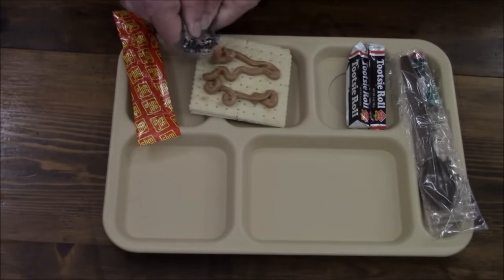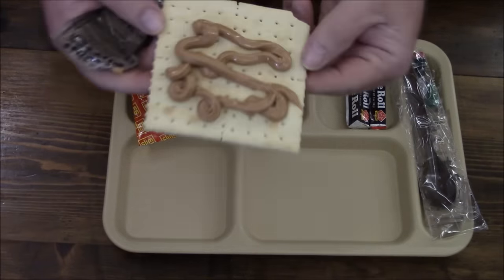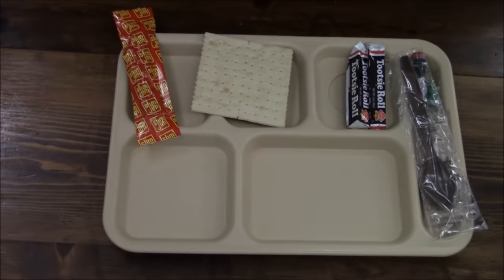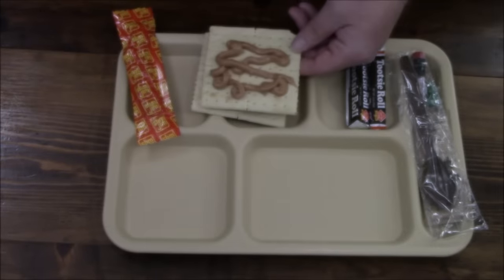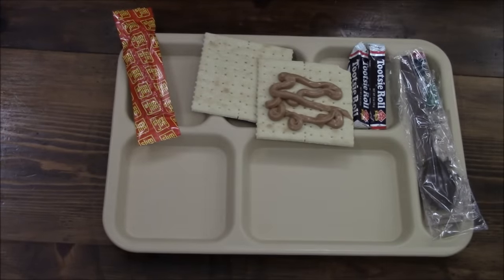Well, it doesn't look too bad. Let's see what it smells like. You can definitely smell the oils in that peanut butter. That might be hit or miss - I guess we'll figure it out soon enough.